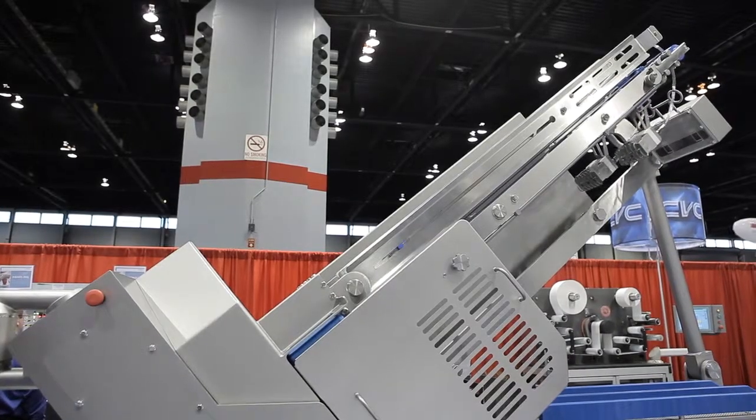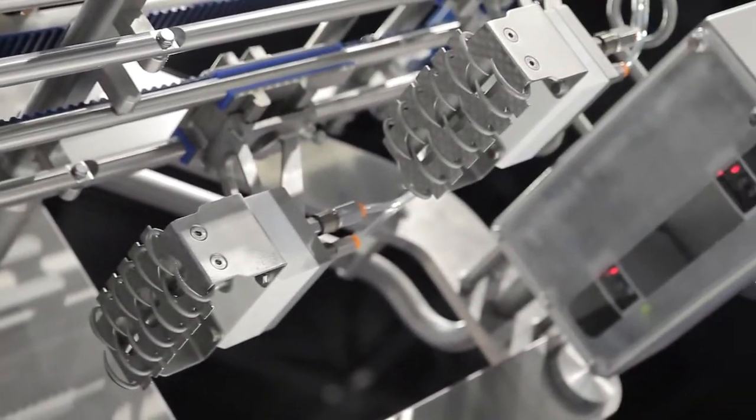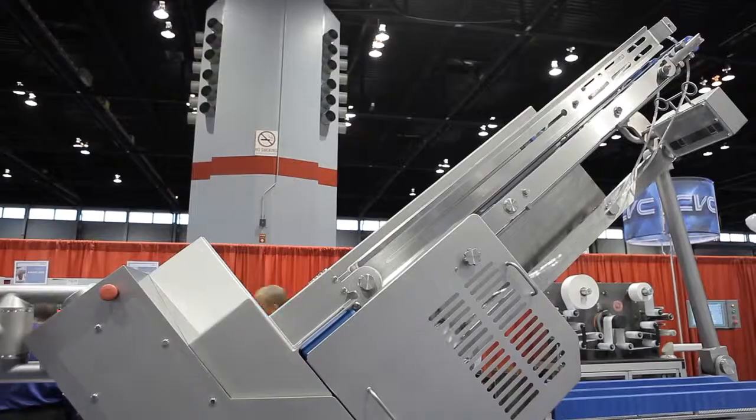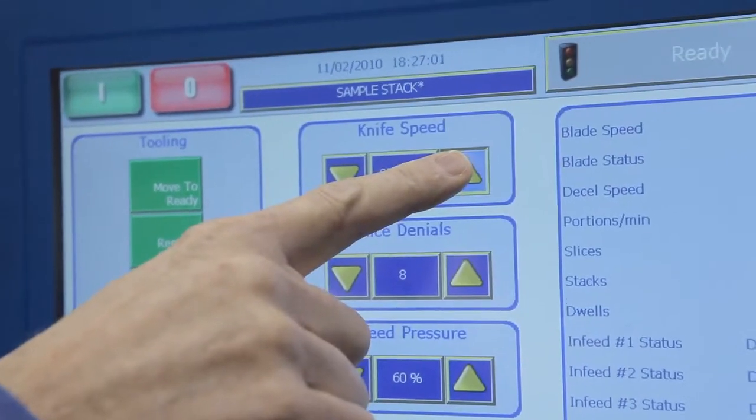Central to the machine's versatility and performance are up to three independently controlled product drives. This increases slicing yields and brings greater accuracy and portion control.